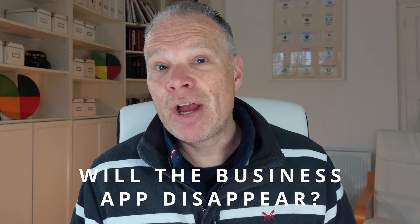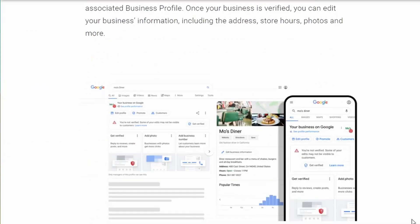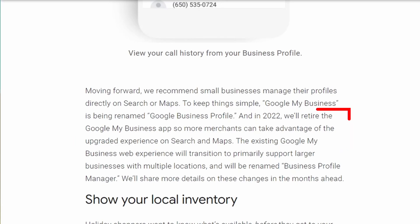I've heard the Google Business app is going to disappear — is that true? Absolutely. As part of the simplification when it was renamed on November the 4th, Google also decided to get rid of the app, because the app was quite complicated and half the functionality didn't exist. With Google Business Profile in a browser, you can access it using your mobile or your desktop.